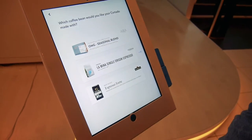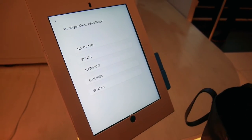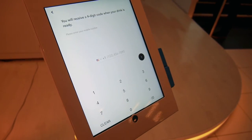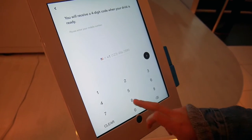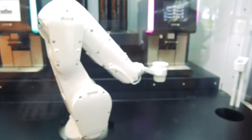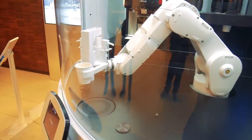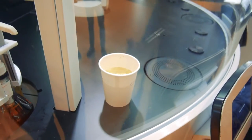The way the process works, you can either go up to a kiosk or use the mobile app. You choose the coffee you want, and once you've made your selection you simply pay for it, enter your phone number, and they send you a text message with a link. This link contains a four-digit PIN.